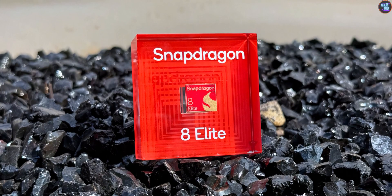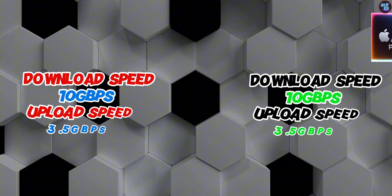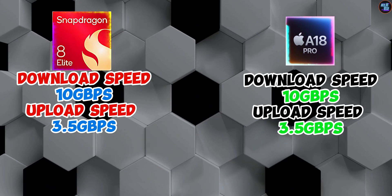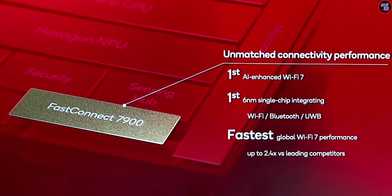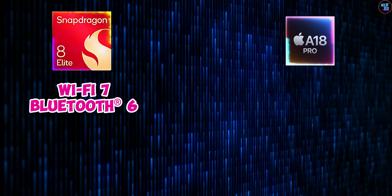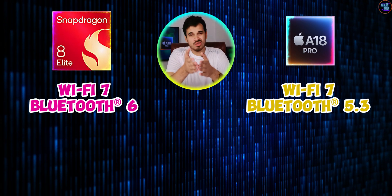In terms of connectivity, there is a big difference. The Snapdragon 8 Elite features the Snapdragon X80 5G modem RF system, while the Apple A18 Pro has last year's Snapdragon X75 5G modem RF system. While download and upload speeds aren't much different, in terms of coverage, efficiency, and performance, the Snapdragon 8 Elite is much better — particularly in Wi-Fi, Bluetooth, and UWB. The Qualcomm FastConnect 7900 system is about 40% more power efficient, and features Wi-Fi 7 and Bluetooth 6 compared to Wi-Fi 7 and Bluetooth 5.3 on the A18 Pro. So in connectivity, the Snapdragon 8 Elite is also a clear winner.